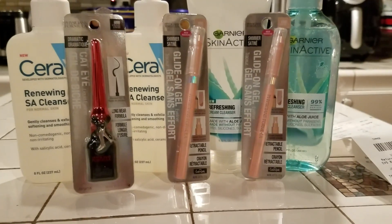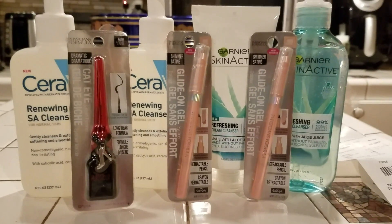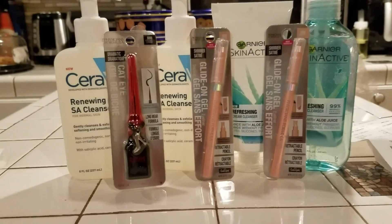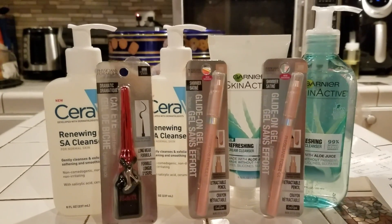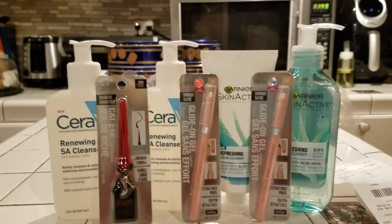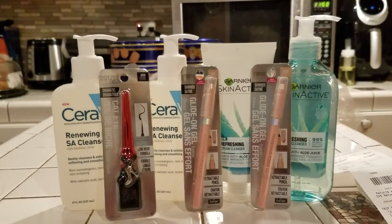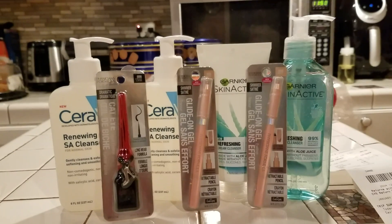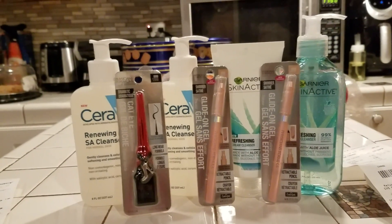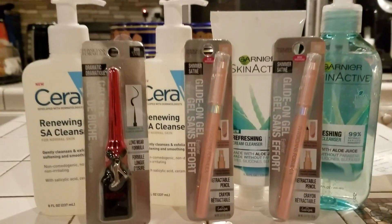All right, guys. So that was my haul from CVS. I went in again to do a small haul and this is what I did. But I got lots of ExtraCare Bucks back, and I'm happy about that. Thank you for joining me. Remember, have fun shopping. Don't forget to subscribe, thumbs up the video, and press the notification bell and you'll be notified every time I put up a video. All right, guys. Love you much. Don't forget to have fun shopping. I'll talk to you later. Bye-bye.